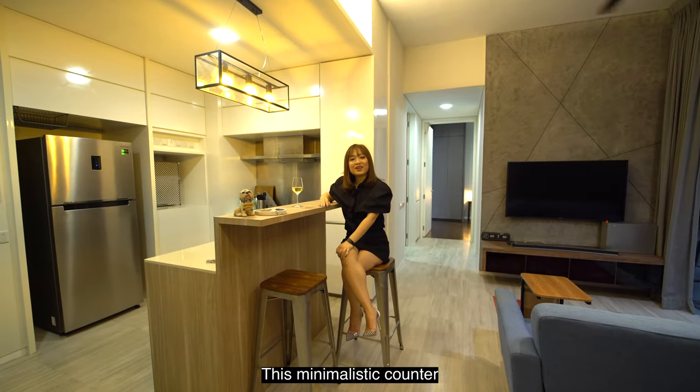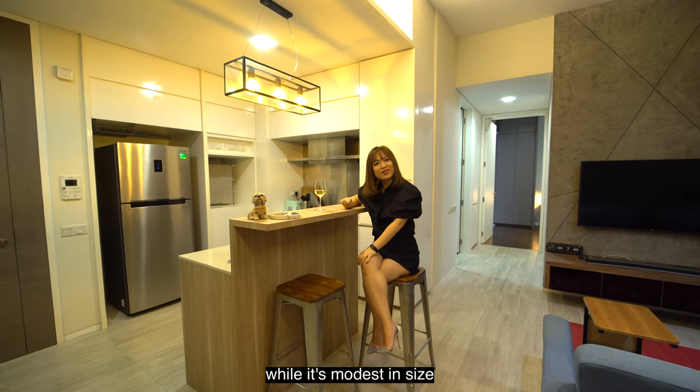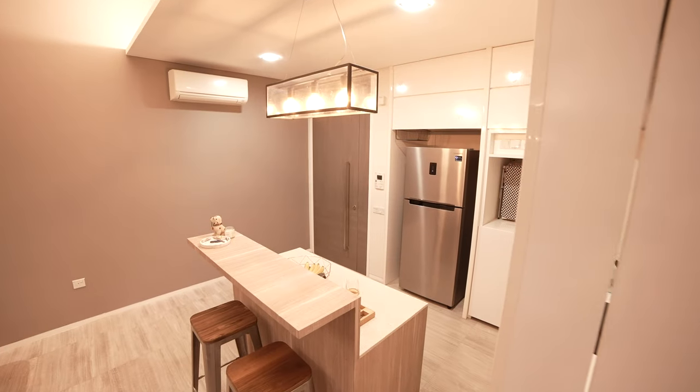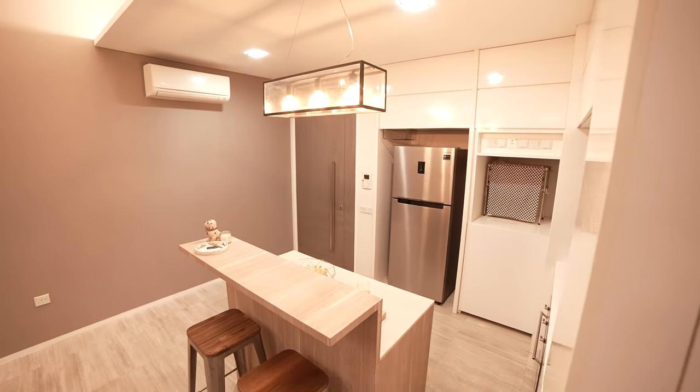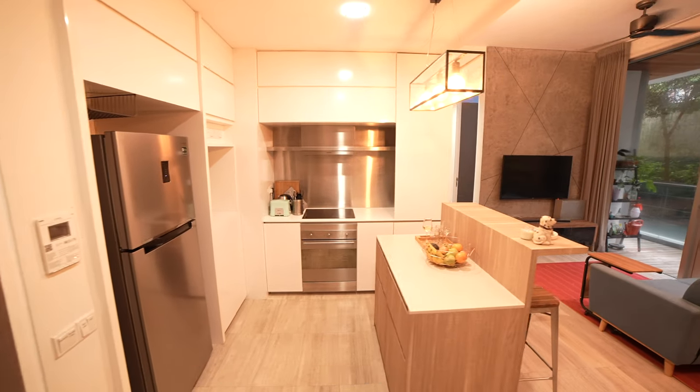This minimalistic counter is a perfect contrast to the living area. While it's modest in size, it's big on functionality — it's a breakfast counter, food preparation area, bar top, and workstation, all in one.